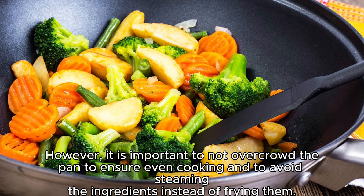However, it is important to not overcrowd the pan to ensure even cooking and to avoid steaming the ingredients instead of frying them.